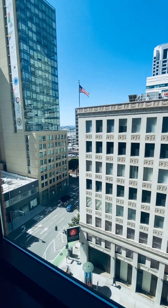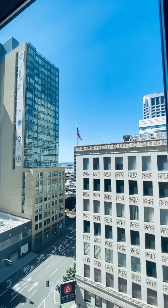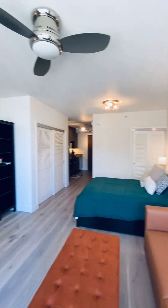Just to give an idea of the view — that's Howard Street, this is New Montgomery. Beautiful day. The window opens.